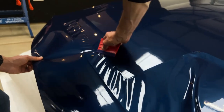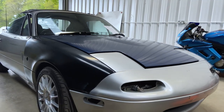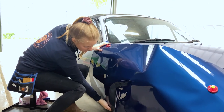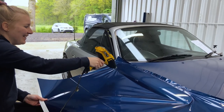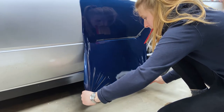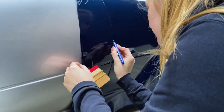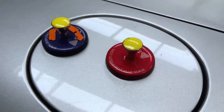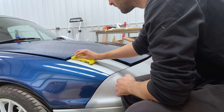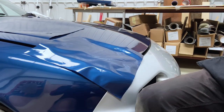My general impression of Complete Graphics as a team is that they are a wonderful team of people. We started off thinking we needed to change colour, or at least improve the appearance of the car.